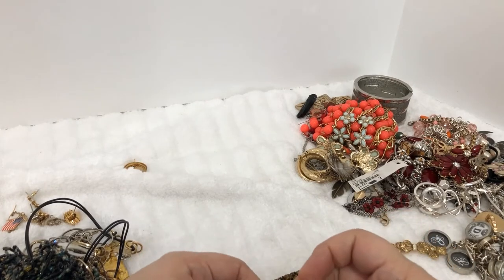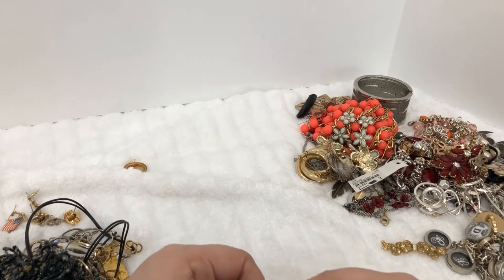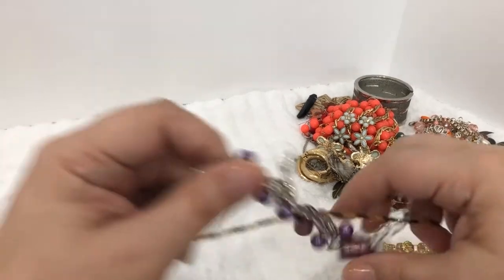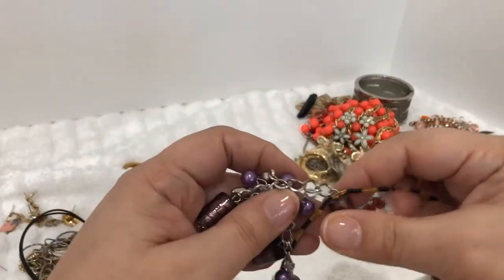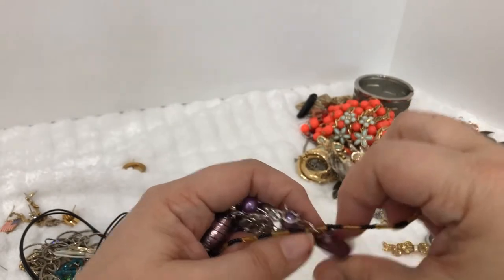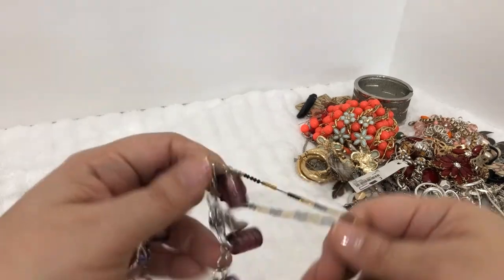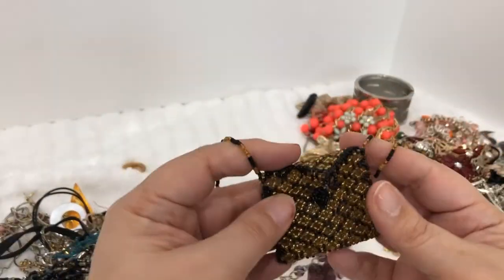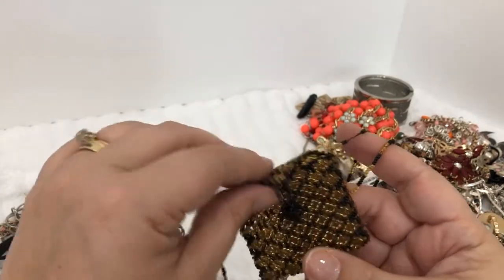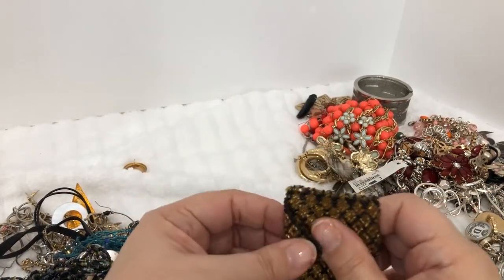This is fun — this is real fun, this looks handmade. Let me get this other chain out of here. Oh my goodness, it's actually through the other bead — got stuck in there. I need some pliers to open up that link so I don't ruin this. But this is one of those little bead pouches that someone made — it's kind of like a little envelope. That is super cool.